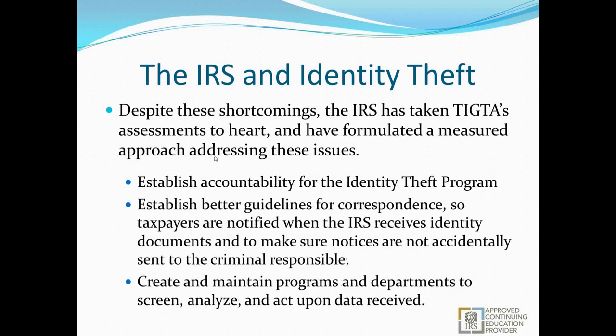Despite these shortcomings, the IRS has taken TIGTA's assessments to heart and formulated a measured approach. They're trying to establish accountability for identity theft — tracking on an individual basis, assigned to specific people — budget willing. They want to establish better guidelines for correspondence so taxpayers are notified when identity documents are received, and to make sure notices are not accidentally sent to the criminal responsible. It is a common problem that notices are sent to the address on the fraudulent return, and the criminal then fabricates proof and pretends to be the taxpayer a second time.